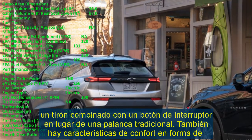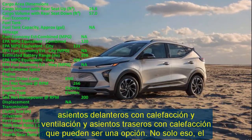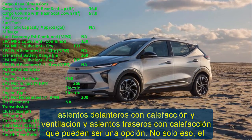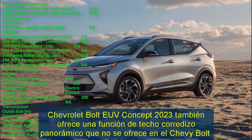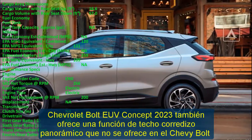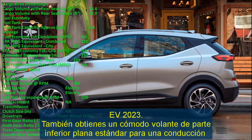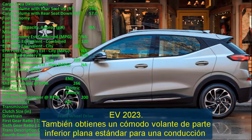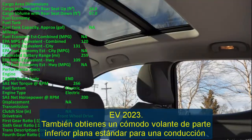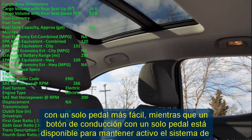A single-pedal drive button is available to keep the regenerative braking system active between driving cycles. As an SUV with longer dimensions, the 2023 Chevrolet Bolt EUV provides an additional three inches of rear legroom, even though the cargo capacity is almost the same as the Chevrolet Bolt EV 2023. The new Chevy Bolt EUV 2023 carries a lithium-ion battery pack of 65 kilowatt-hours.